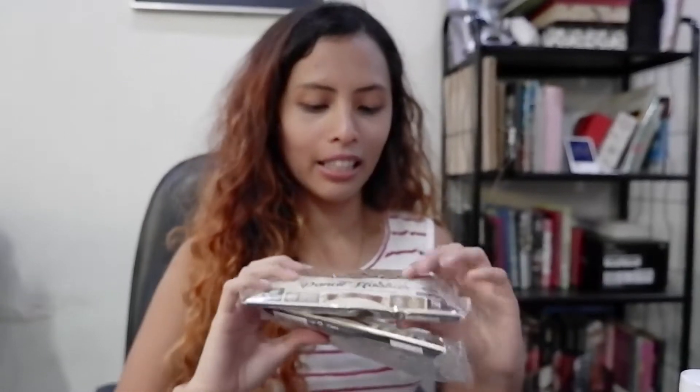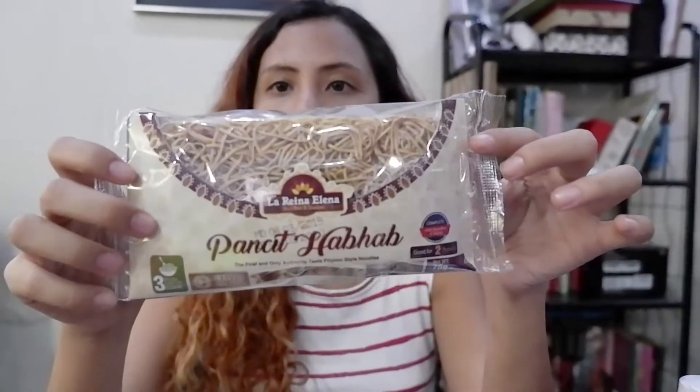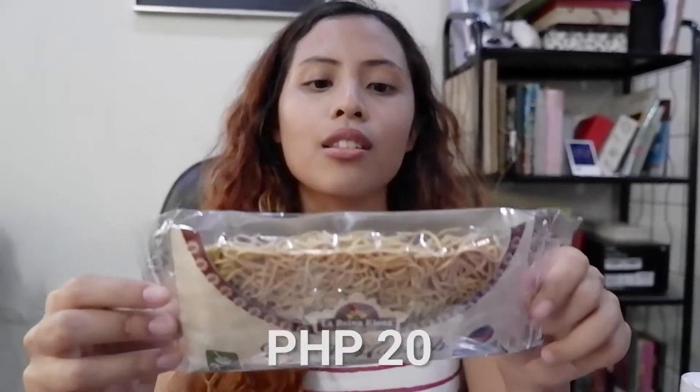Another interesting find is this instant pancit hab hab. Hab hab is an authentic Filipino noodle dish famous in Quezon, but now you don't have to go to Quezon anymore to eat it — you can make it at home. It comes with the noodles and a sauce packet included, and it's just 20 pesos.